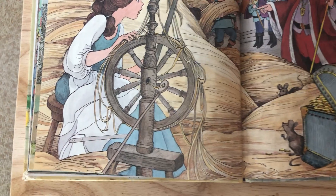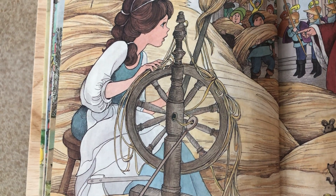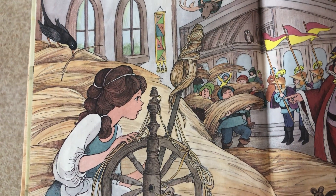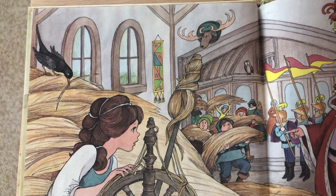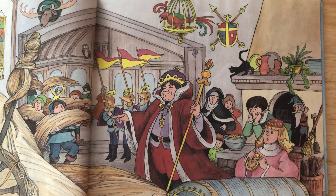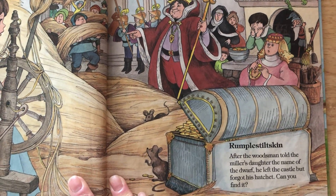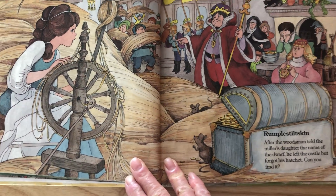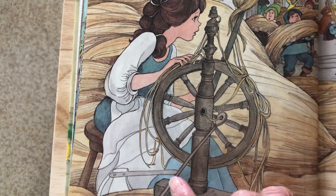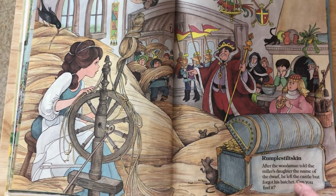It's sort of like an axe — that should be easier to find. Do you see it? Like an axe. I love the story of Rumpelstiltskin. Do you see it? Like a hatchet. Oh, I see it! Do you see it? There it is. Wow, that was really hidden. Really hidden.